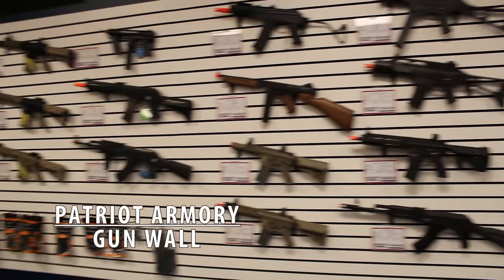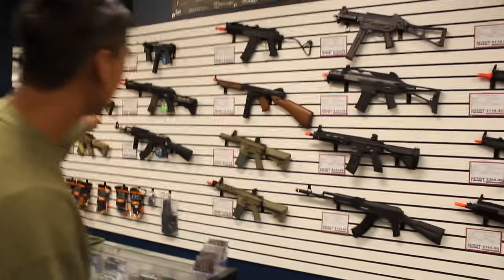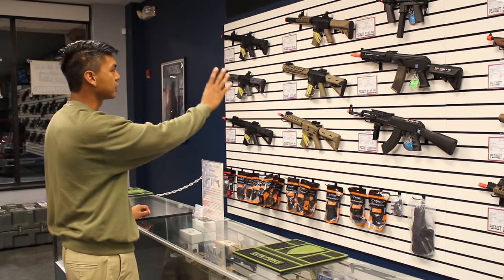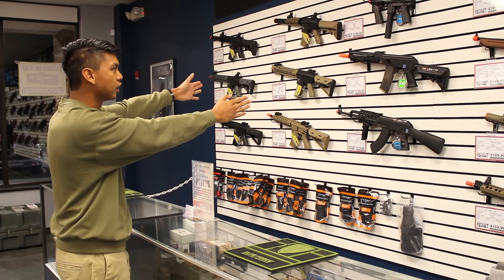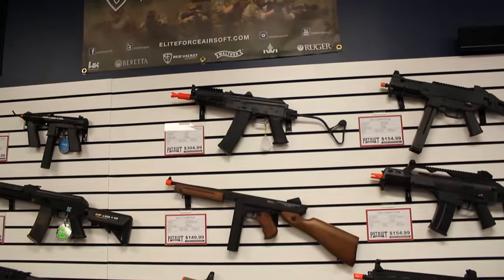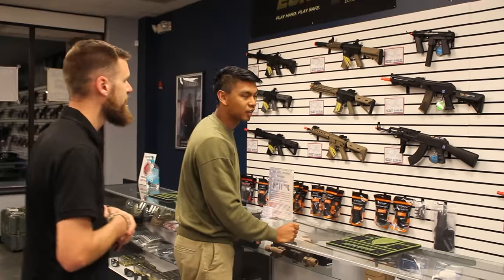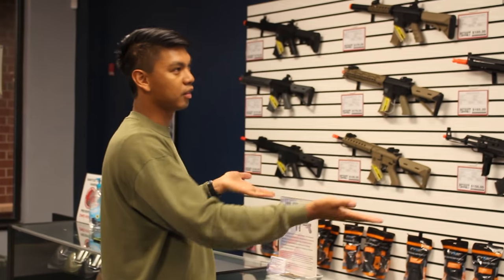Taking a closer look at the guns — there's a nice Elite Force Umarex section, then Echo One, which is the beginner stuff I highly recommend. It comes with battery and charger. Is that an E&L? Yeah, we offer quite a few E&Ls. We usually carry a lot more but we just got cleared out — they're pretty hot right now.